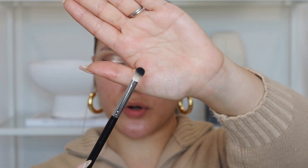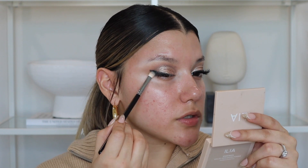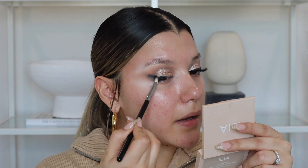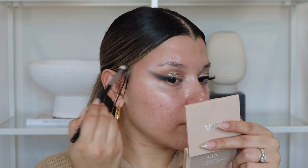I'm using the Morphe M456 brush, packing the black shadow from the Madison Beer palette onto the outer part with packing-and-blending motions simultaneously — going back and forth, whatever feels natural for the area. It looks crazy and insane right now, but we're going to clean it up. Don't be afraid to really blend until you do not see that harsh liner anymore.